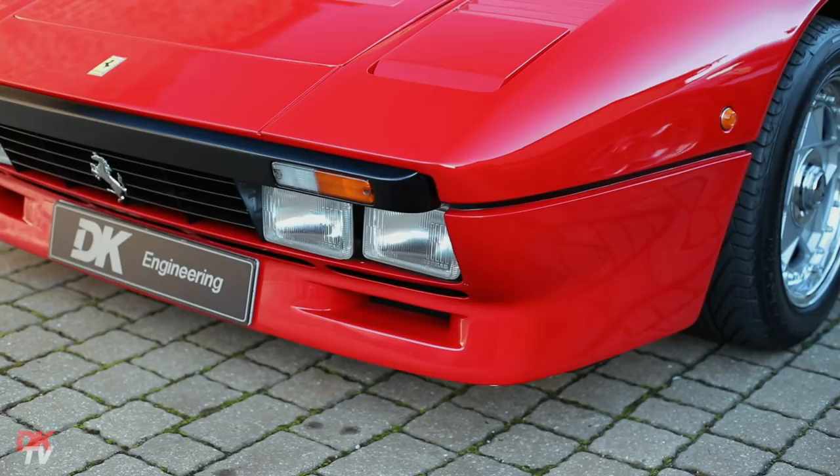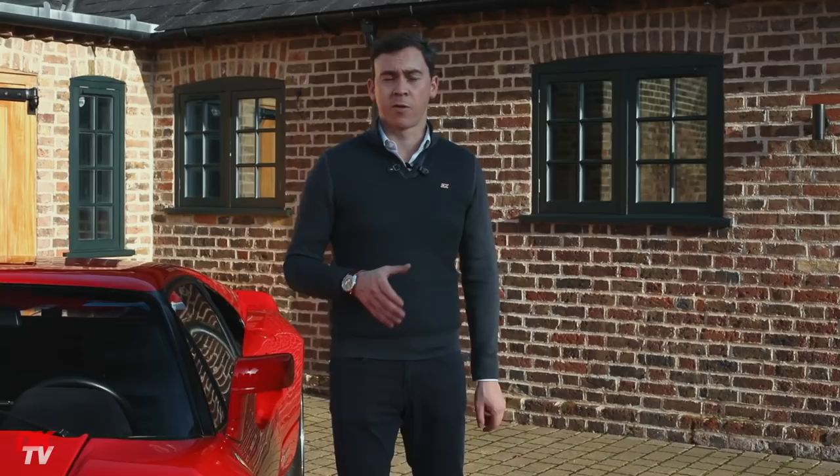In order to qualify for Group B regulations, Ferrari had to build at least 200 examples of the 288. In fact, official numbers show 272 were built; our records show 285 plus.